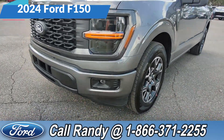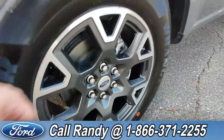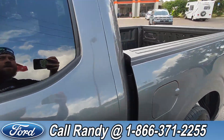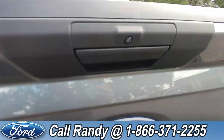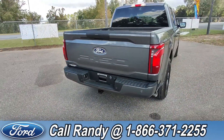At the front we have fog lights, alloy wheels, and tinted windows. Around the back there's a bed liner, a backup camera, backup sensors, and a hitch receiver.